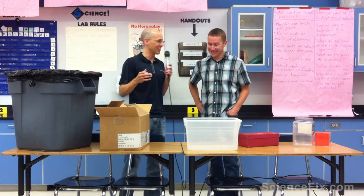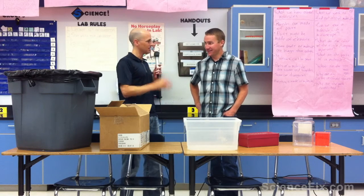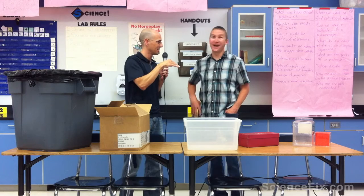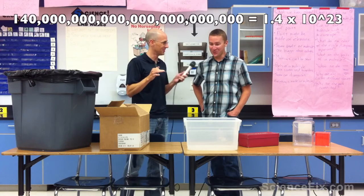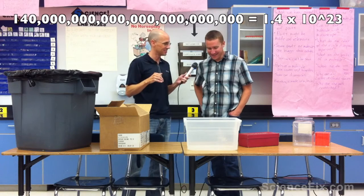Have you heard of a trillion? Debt, right. So a trillion is basically a number with 12 zeros. A thousand billion is a trillion. Sextillion has 21 zeros in that number. In one drop of water — that many molecules in one drop of water, according to my research online.